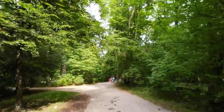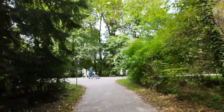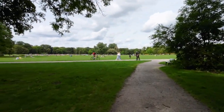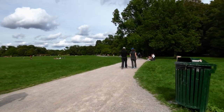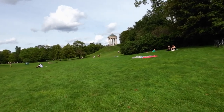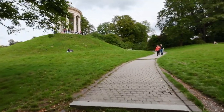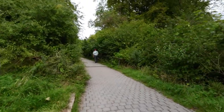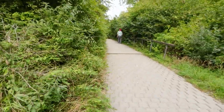If you ever come to Munich, I'll recommend you come to the English Garden. It's quite big. Let's see what's over there.